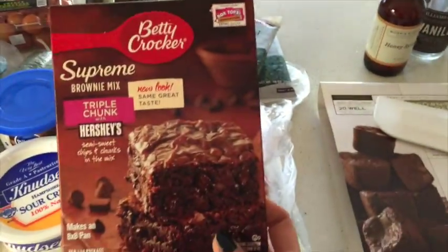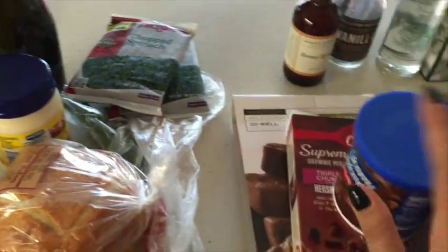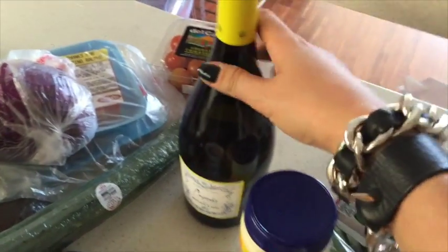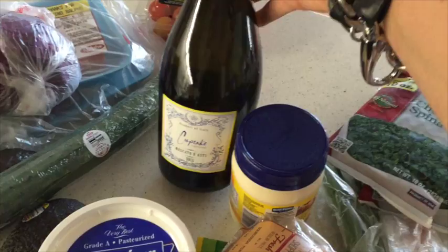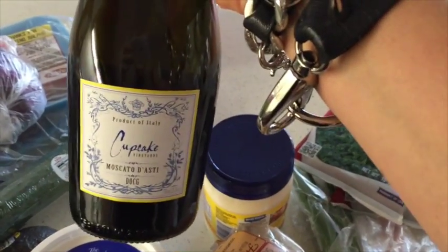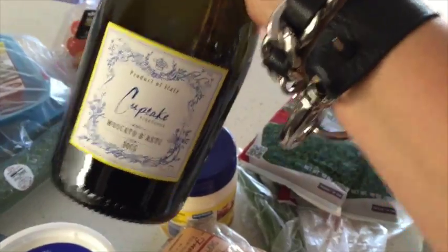Here's the brownie mix I got — I think this looks good. And here's the frosting. For brownies I just use the box because I think it tastes so good. And then my favorite wine is Moscato — I love Moscato d'Asti. It's my favorite. This one's by Cupcake Wine. I used to be in love with Cupcake Wine, not so much anymore, but I do love the Moscato d'Asti.